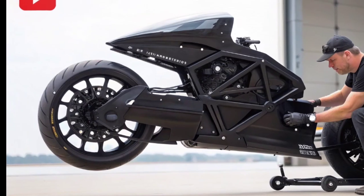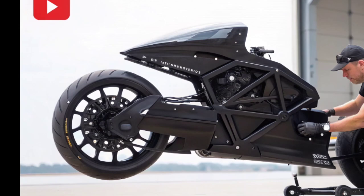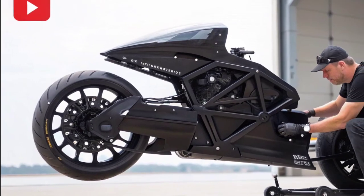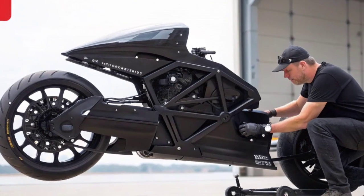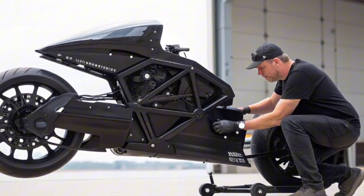This bike represents what happens when imagination, technology, and determination collide. The question now: are we ready for a world where motorcycles don't just race on roads, but soar through the skies? Thanks for watching.